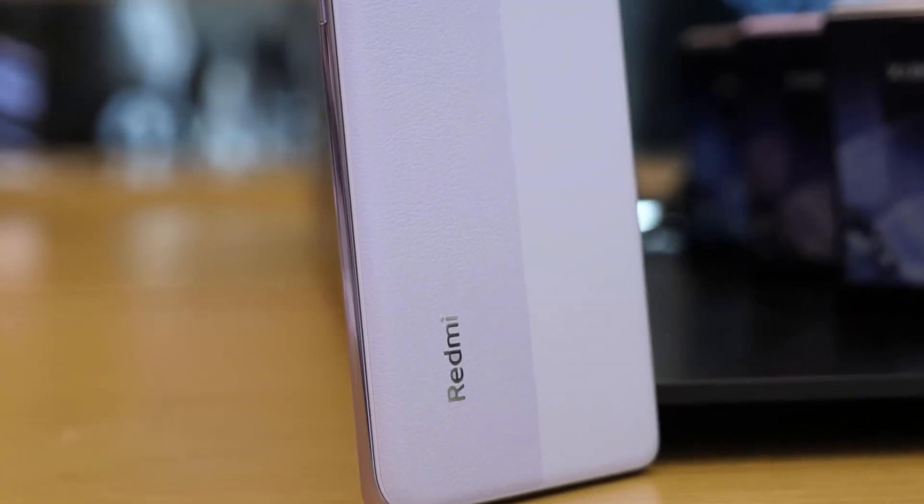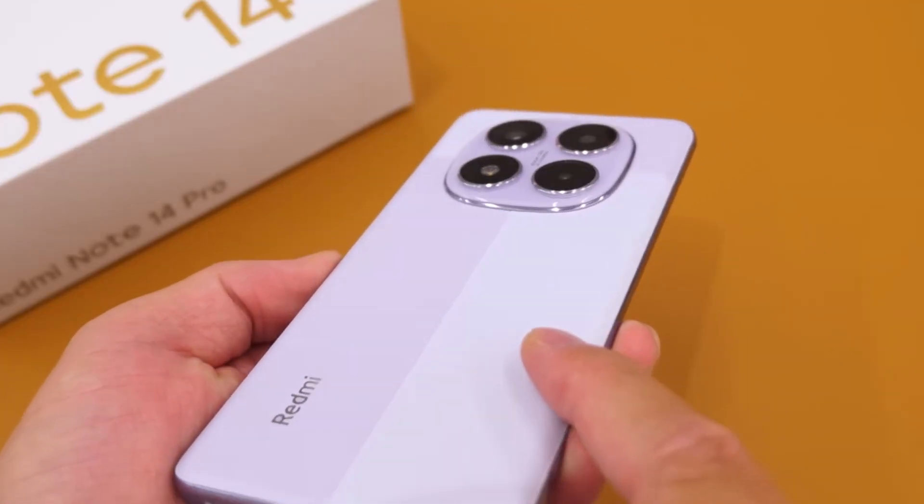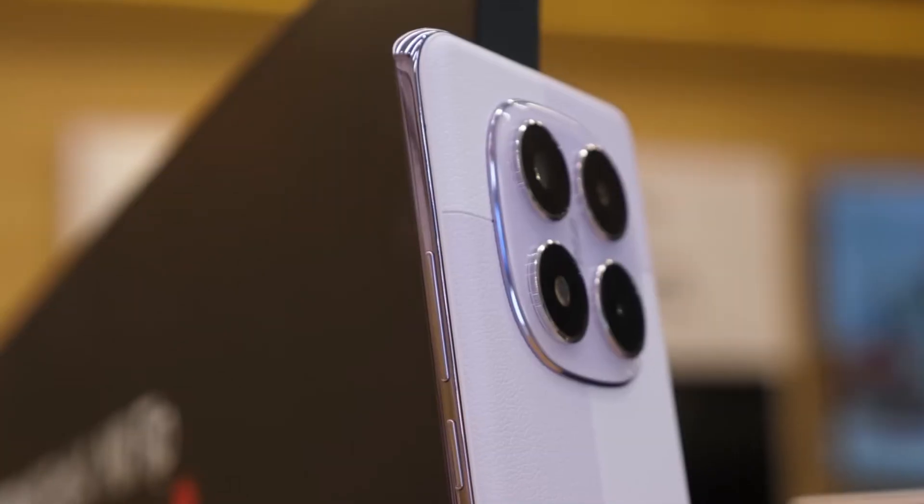Now let's talk about how this thing looks and feels. You've got four colors to choose from: Ceramic White, Midnight Black, Classic, and Phantom Green — my personal favorite.